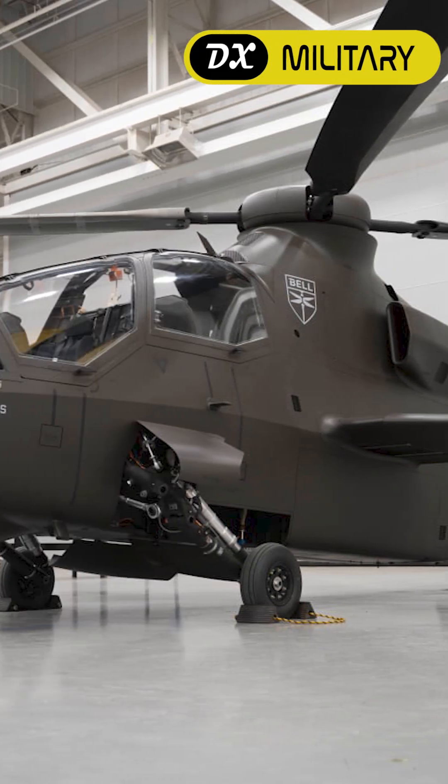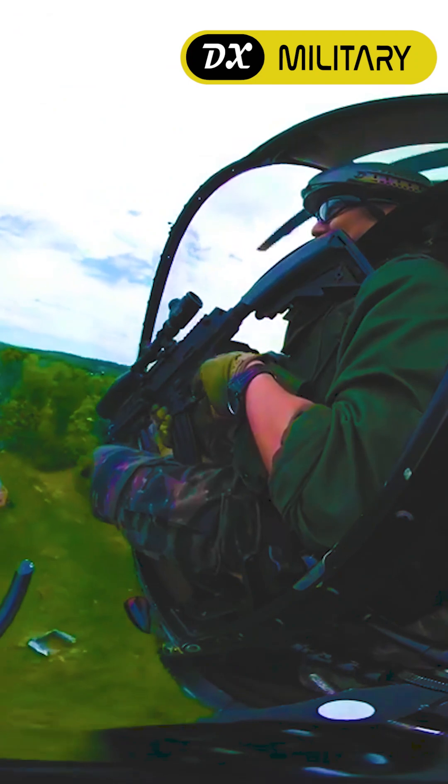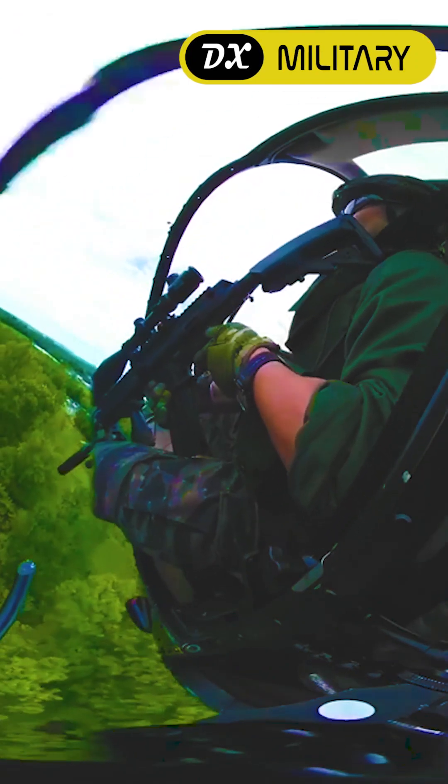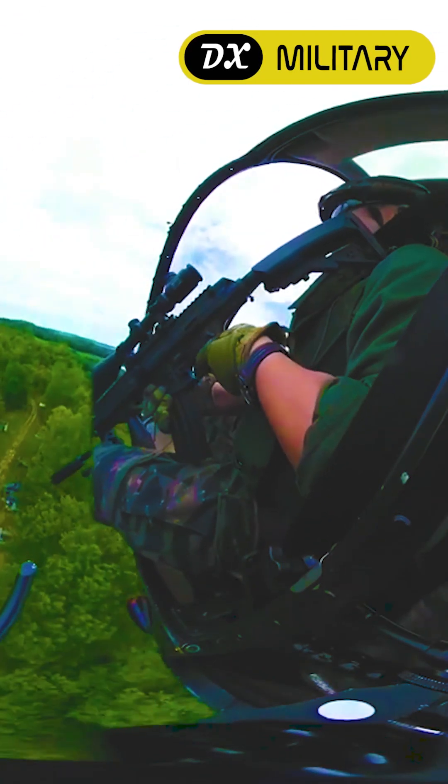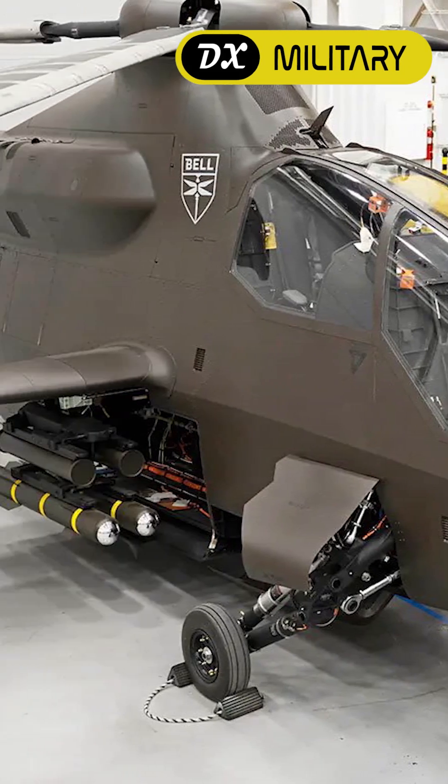The Bell 360 Invictus is a proposed helicopter design intended to meet the United States Army requirement for a future attack reconnaissance aircraft. It is based on technology from the Bell 525 Relentless.